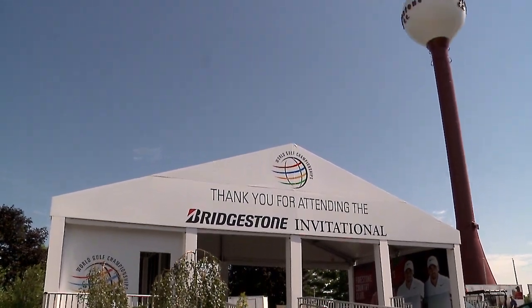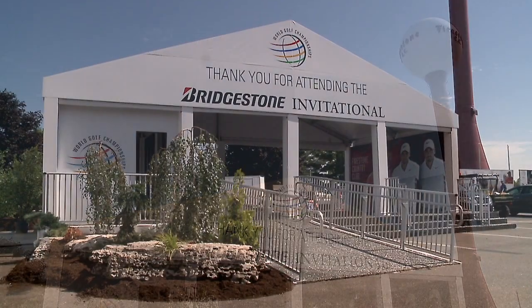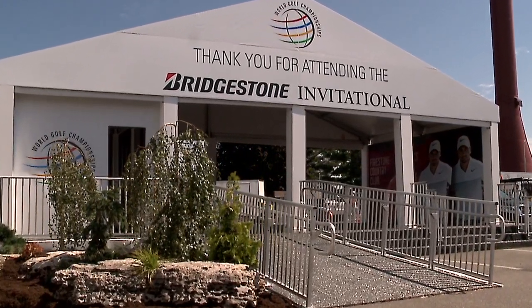We have definitely enhanced the entryway. Everyone's now going to be dropped off at the famous Firestone Water Tower, which is pretty cool. So you'll walk in and you'll kind of have the great effect of Firestone, whereas before we were kind of dropping you off on the side and you're walking in by 16. This is cool and new, and you'll get to see the course when you walk in.